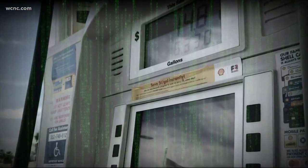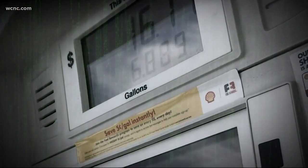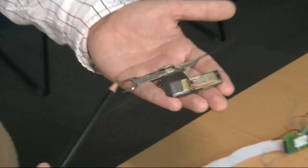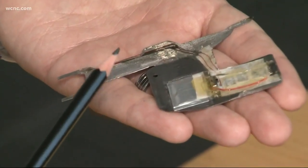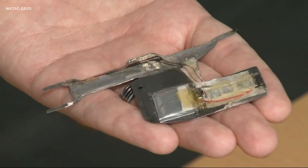Up until now, the team says skimming has been relatively low risk and high reward for thieves. Skimmers only take a couple of seconds to install, as this video demonstrates. If you have 10, 20, 50, or 100 of these, you're making a substantial amount of money in a very small amount of time.